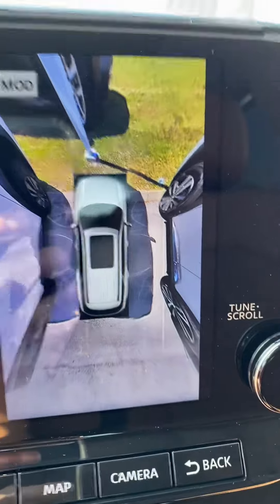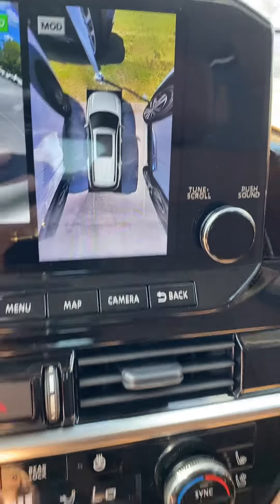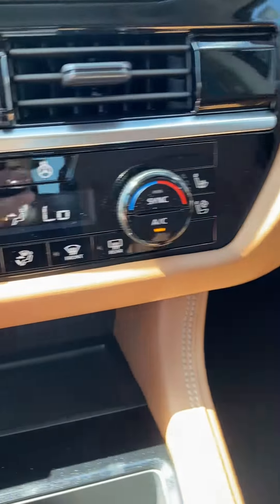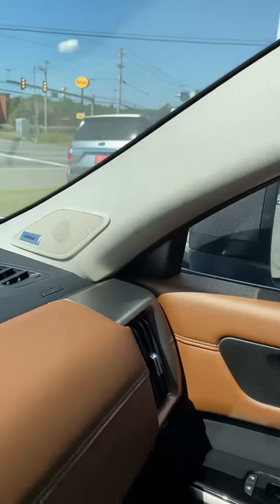I like that — not just for backing up, but anytime you want to check out your surroundings before exiting the vehicle, just put it in reverse. Controls, wireless phone charger, added storage down there. Yes sir, let us know if you have any questions. Again, we're more than glad to assist.